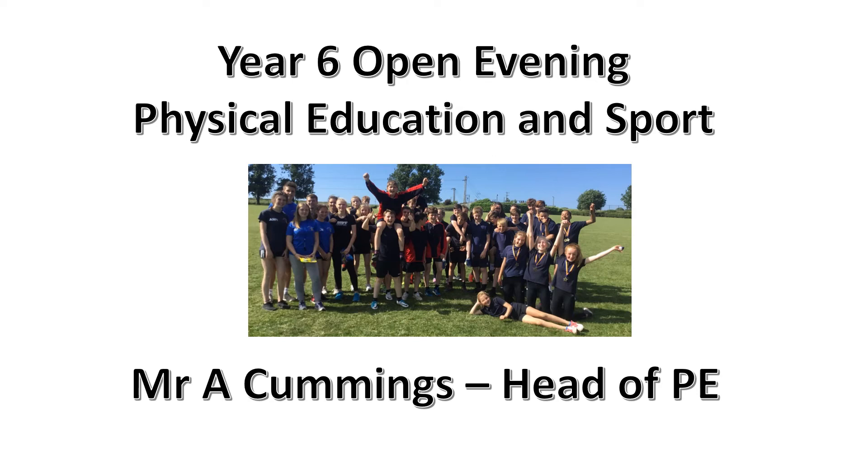Good evening and welcome to the Griffin School Year 6 Open Evening. This short video is to tell you a little bit about what happens in PE and Sport. Hopefully you'll find it interesting because there's so many opportunities that we'd love to share with you.